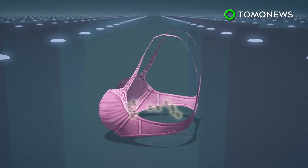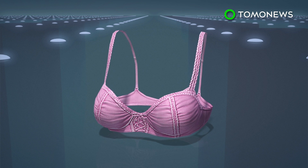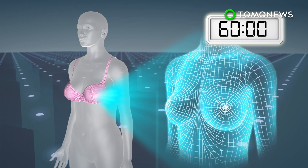The breast cancer detection bra is equipped with 200 tactile biosensors. Users must wear the bra for at least 60 minutes a week to obtain accurate measurements. The bra maps out the surface of the breast and surrounding areas and records changes in skin temperature and texture.